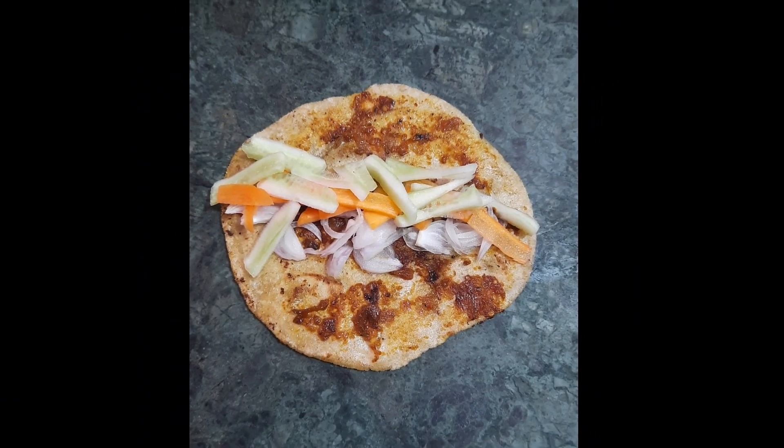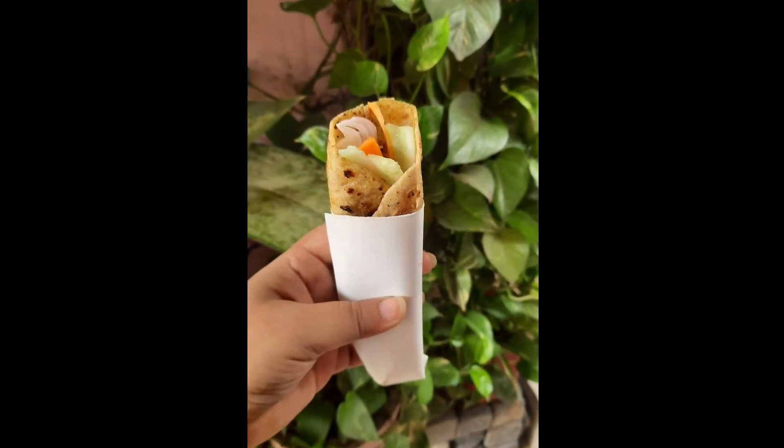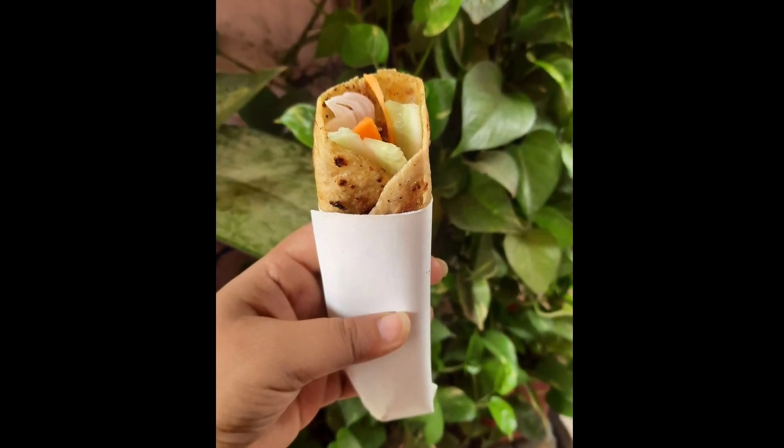Hey guys! So for breakfast I have taken a very tasty Bengali street food which is called a kati roll, which I have tried to make at home. It looks good and feels similar, even though it is more non-Bengali style.